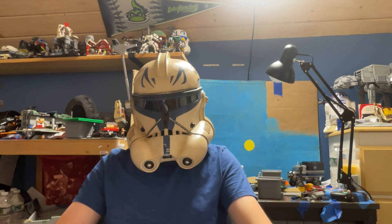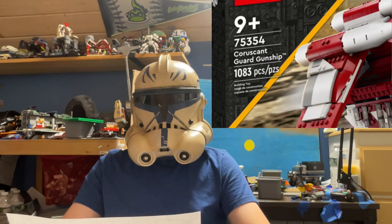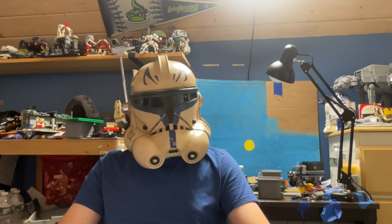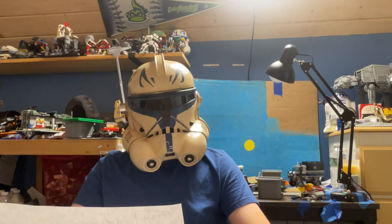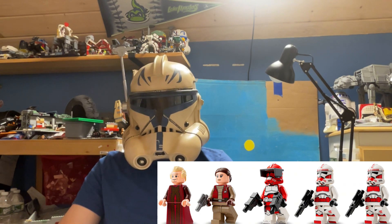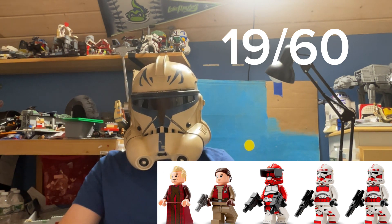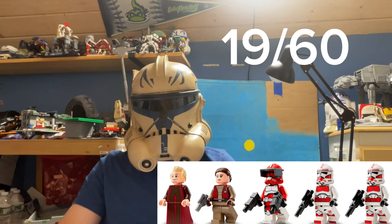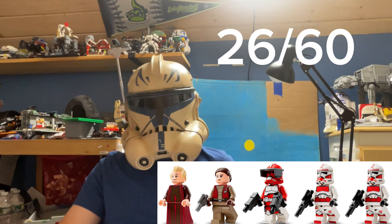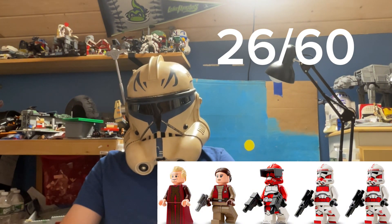Now let's get on to the Republic Gunship, set 75354, with 1,083 pieces, retailing for $140 on September 1st. You get five minifigures: Padme, Palpatine, Commander Fox, and two Coruscant Guard Troopers. Padme is a 10 out of 10 — I can't find anything wrong with this figure. Palpatine is a 9 out of 10; that hairpiece throws me off and the face print is a bit weird. Fox is a 7 out of 10. His torso is misprinted and he should have had a waist cape. The Coruscant Guard Troopers are an 8 out of 10.